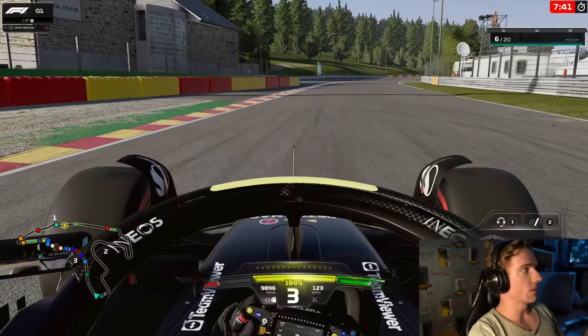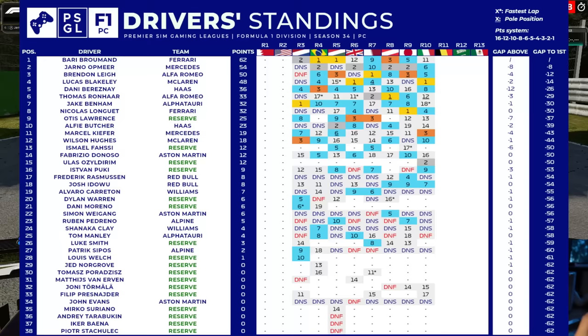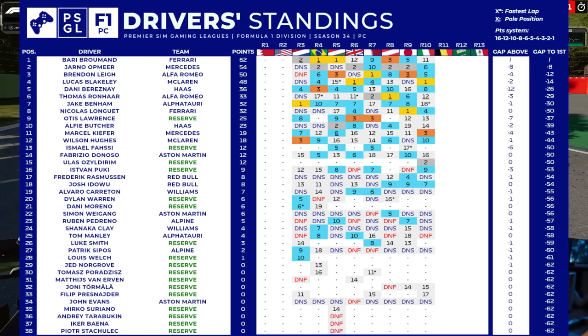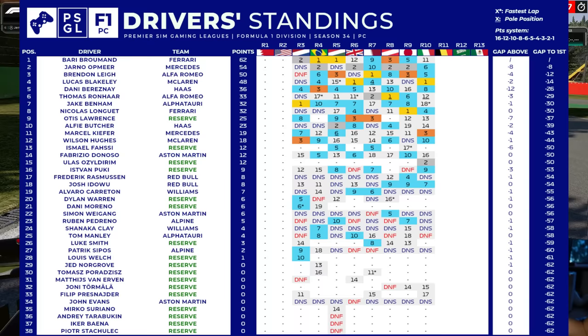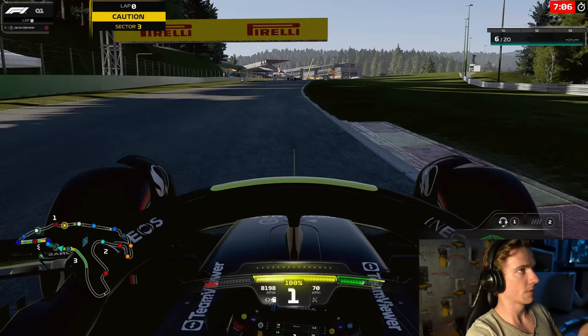Welcome back to a brand new PSGL video — this is Round 11 at Spa-Francorchamps. As you can see, it's traffic paradise at the start of Q1 with 7-11 minutes remaining and about 15 cars in the final sector. Looking at the standings after Imola, we've gained a few points on championship leader Barry Bormund — we're now eight points behind, which is basically half a race win.